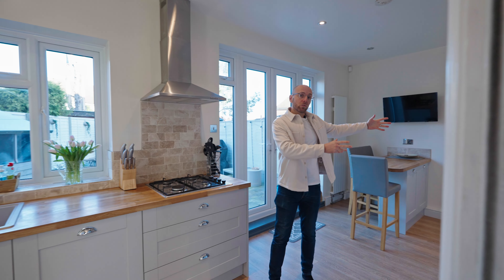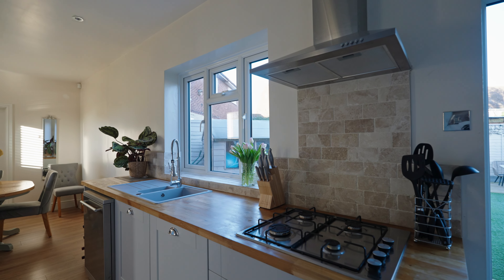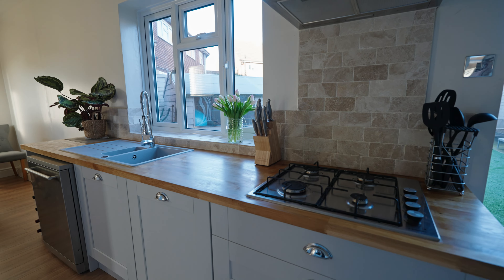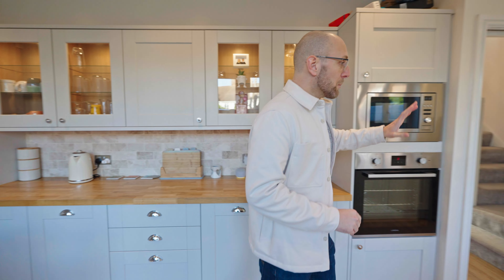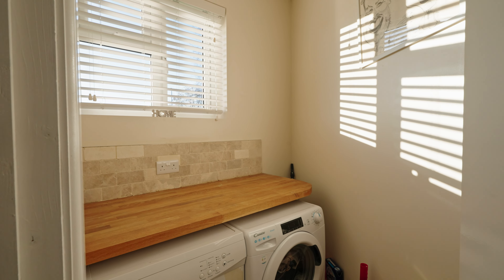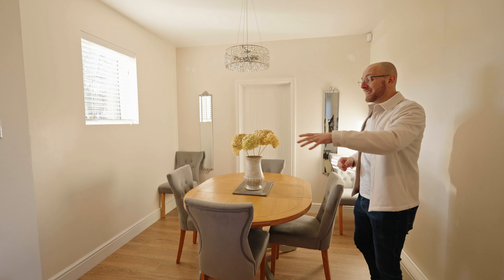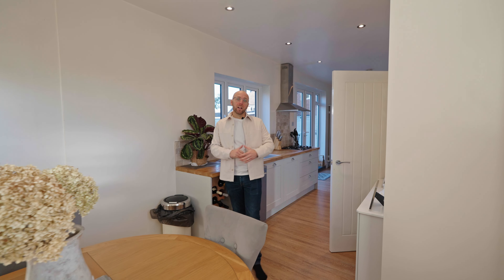As mentioned, this used to be a through lounge with a small galley kitchen, so they've opened this up to create a beautiful kitchen breakfast and dining area. You have an integrated fridge freezer, solid wood worktops, shaker style kitchen with chrome finish — they've done a really beautiful job. There's space for a dishwasher as well, and you have a utility room at the back with the washing machine, tumble dryer, and additional storage. This area here used to be a coal shed — the owners have opened it up completely, insulated it, and incorporated it into the dining space, which is a great space for friends, family, visiting, and parties.